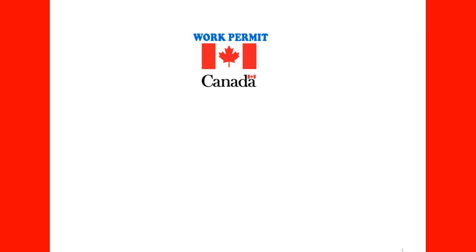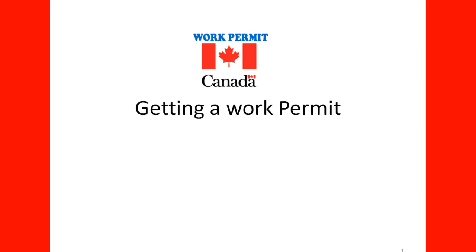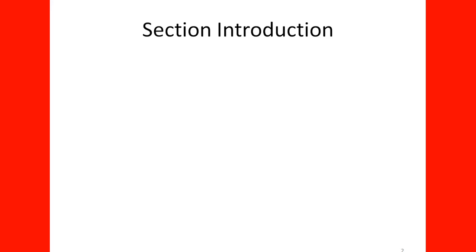Welcome to our lecture on Work Permit in Canada. In this section, we will explore several topics regarding work permits in Canada.